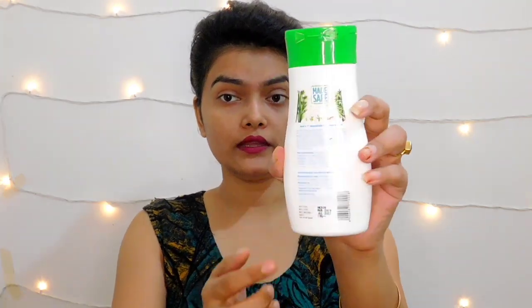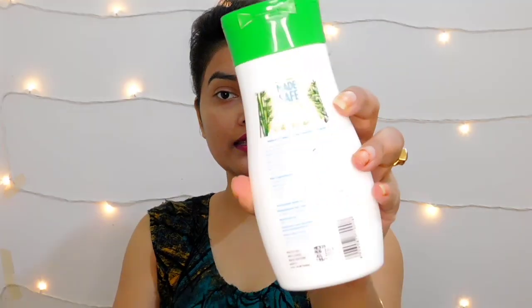If you see what is written here, the key ingredients are: purified water, shea butter, cocoa butter, olive oil, wheat germ oil, jojoba oil, aloe vera extract, vitamin E, and many more things that are good for children. Vitamin E nourishes your skin.